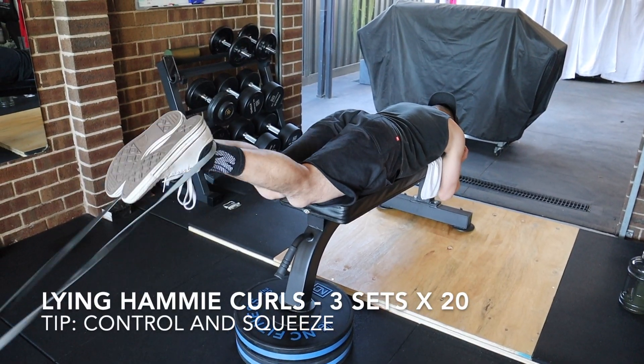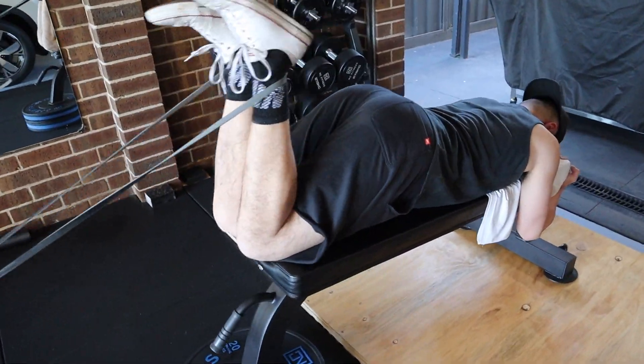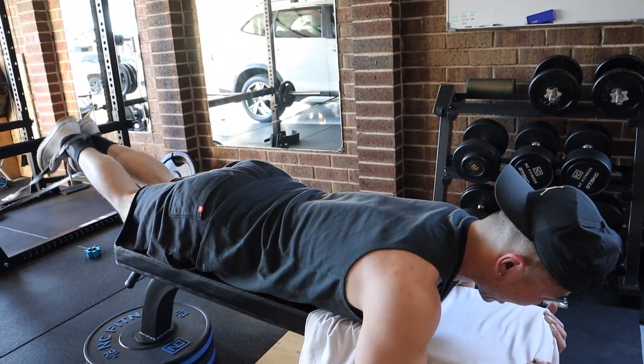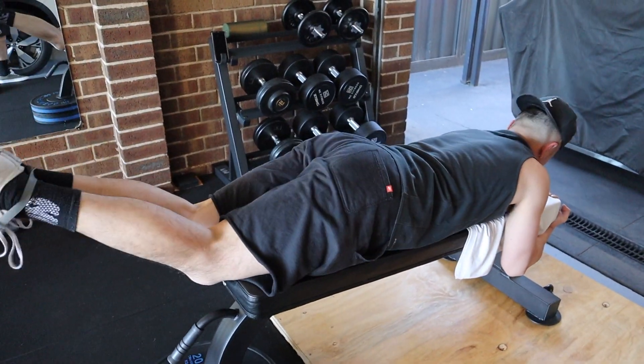Our last exercise — we moved on to some banded lying hammy curls. Actually felt pretty good, got a nice little burn and a good little pump. It actually felt really good for my knee because I don't have an ACL at the moment. Sometimes it hurts my knee but this actually felt really good.